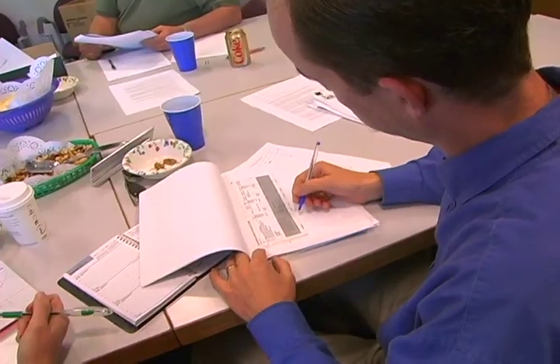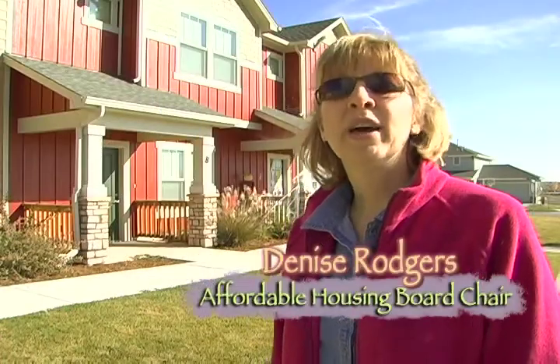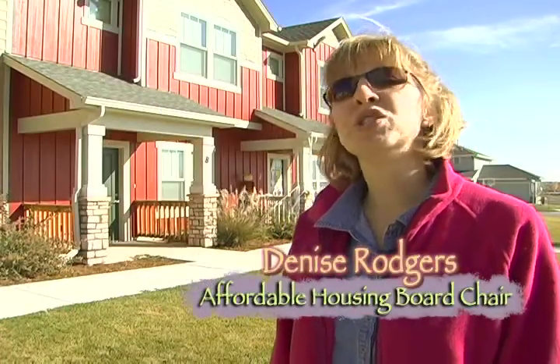The Affordable Housing Board's job is to advise the city council on any matters related to affordable housing in the city of Fort Collins. In terms of funding, we work with the CDBG Commission. The Affordable Housing Board reviews all the affordable housing proposals submitted to the city, ranks those related to affordable housing, and forwards that ranking to the CDBG Commission, who make the final recommendation to city council.